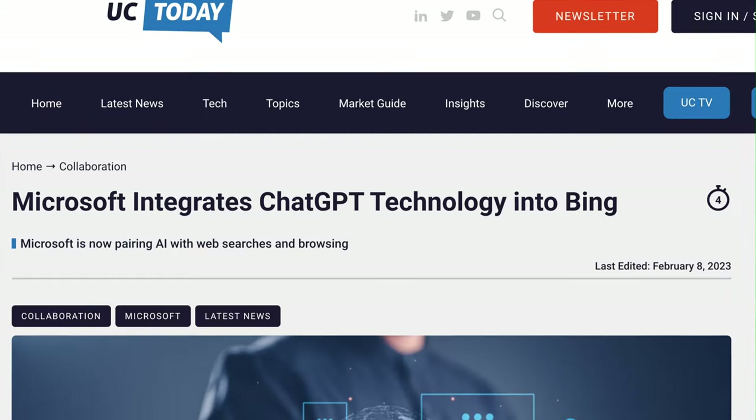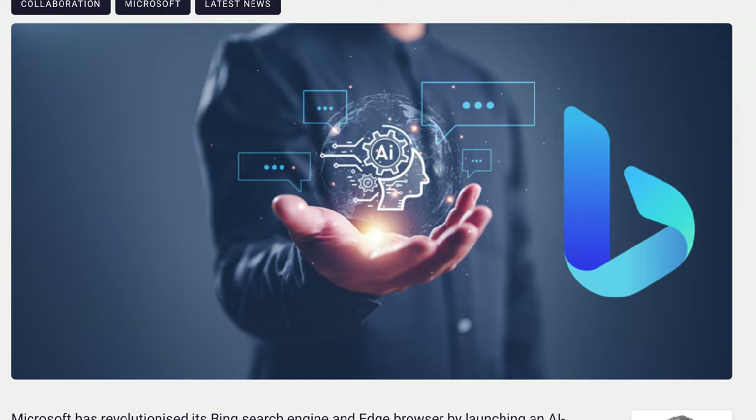Bing recently released a new feature called Chat. They've basically taken ChatGPT's engine and put it into the Bing search engine. Now, I wasn't really using Bing — I felt it was a really bad search engine. For many reasons it's not as good as Google because it's very literal when it comes to search terms.